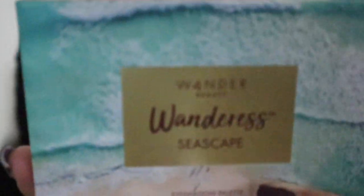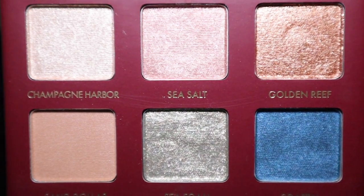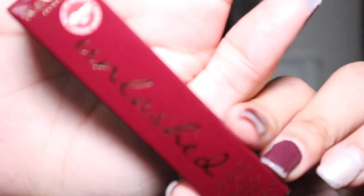I got the Wanderous palette from Ipsy as part of a deal for $10, and it came with a little lipstick and a blush. I believe I got the girl powder from the Bomb — it's like a blush — and then I got a context brown lipstick. Those are the shades. The other product I want to try is their Unleashed Volume mascara.